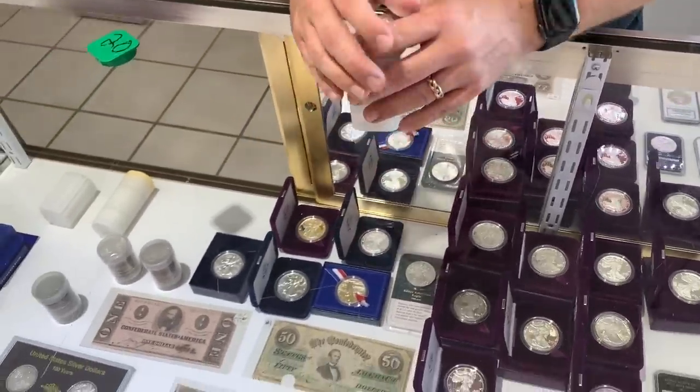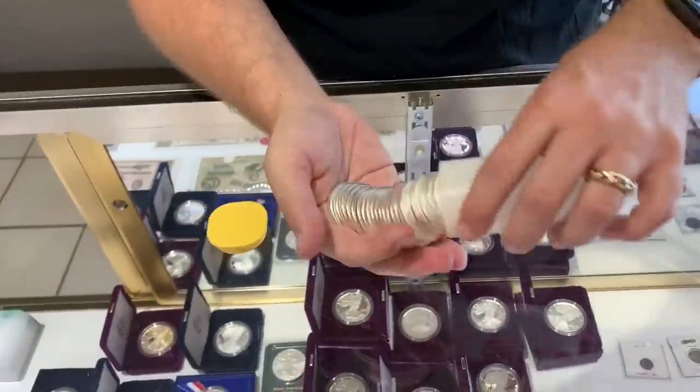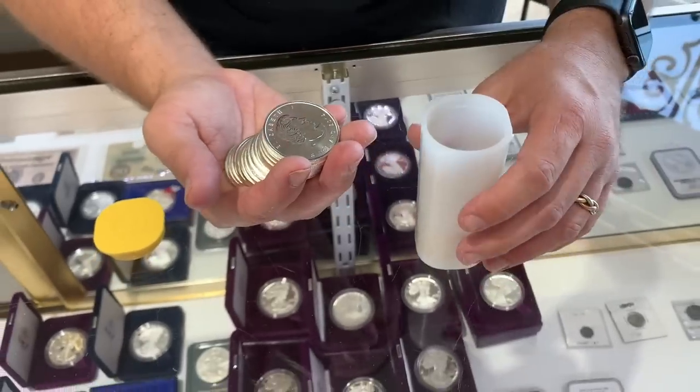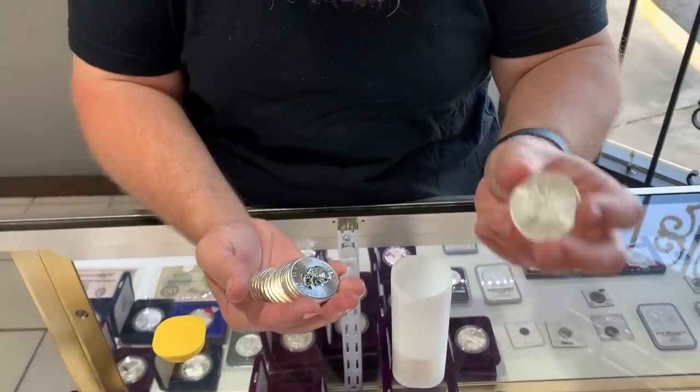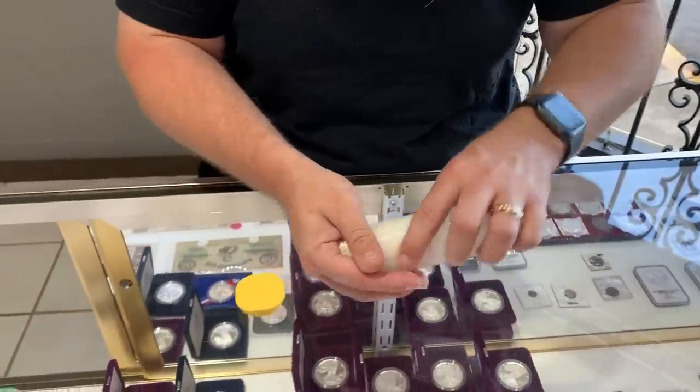Sometimes you get junk silver and that kind of stuff. People like to sell over the counter. I'm not the kind of guy that likes to liquidate immediately — I like to offer it to my customers before it gets liquidated, so I give it some time in the showcase. We also have tubes of Canadian coins — beautiful looking coins. Canadians do .9999 fine silver, a little bit better than ours.